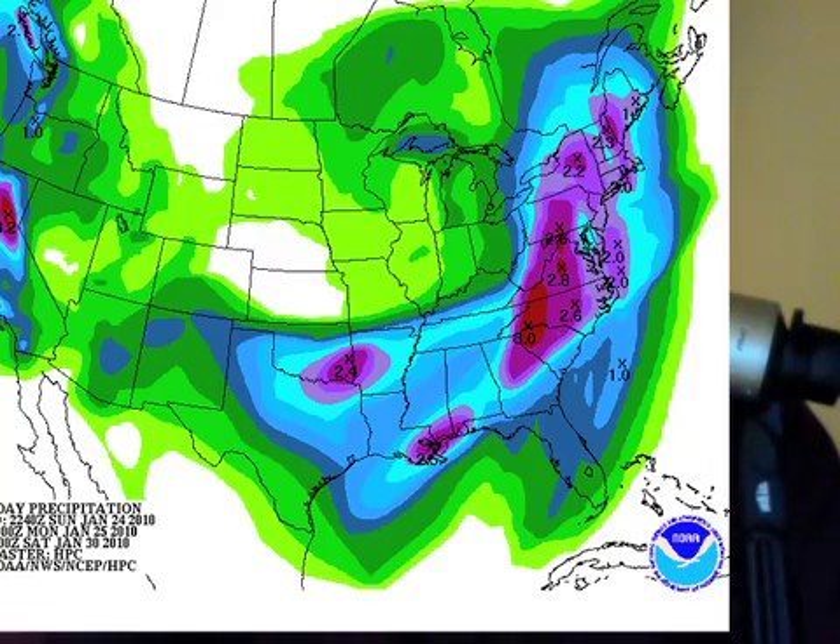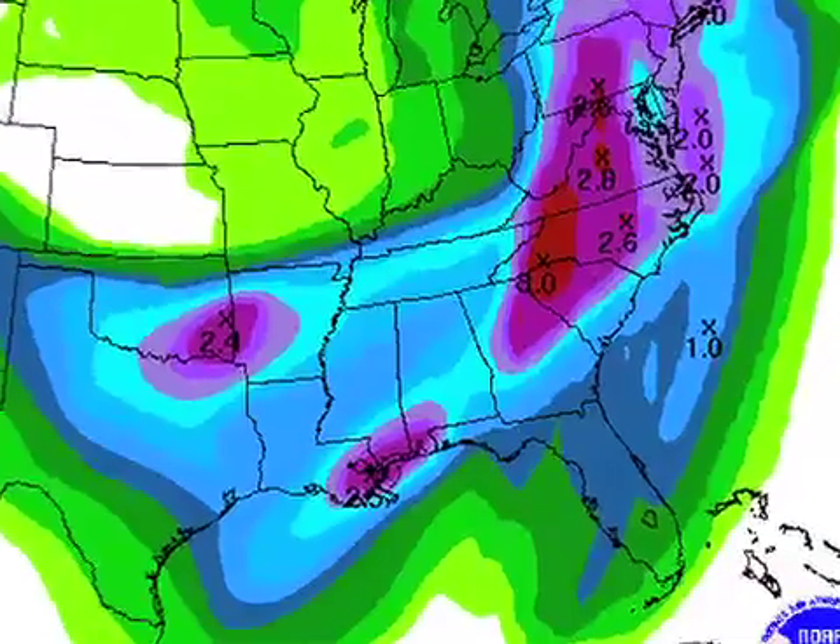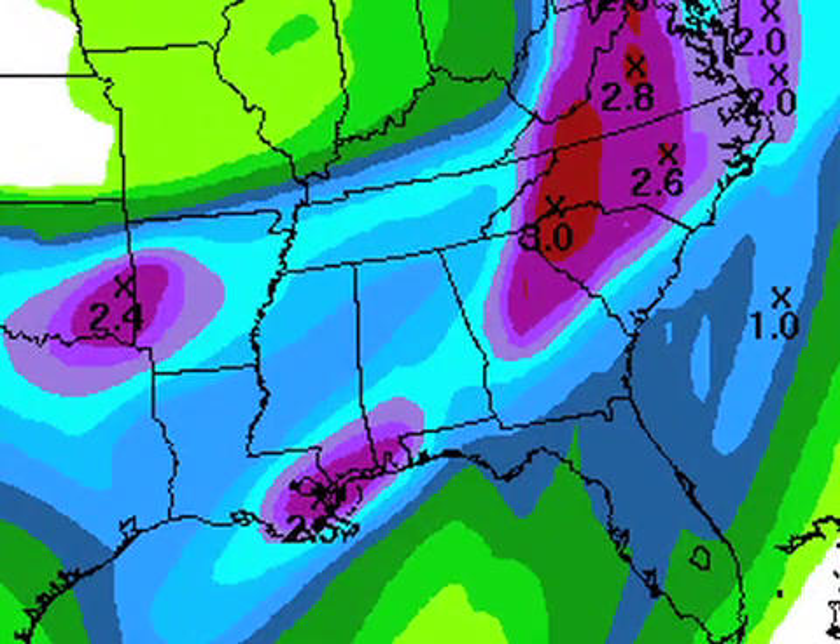Here's our QPF chart — expected rain for the next five days. This is suggesting rainfall amounts of about one inch here late this week, and that would be Thursday night into Friday, with the heavier rains off to the east.